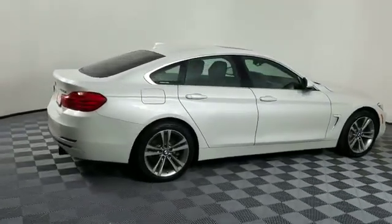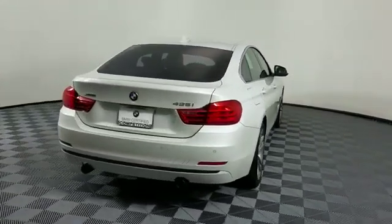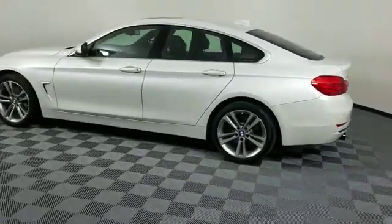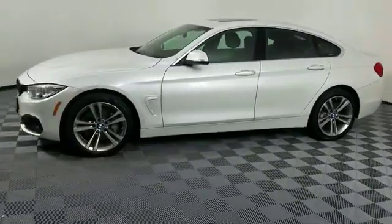It includes ample space for all passengers and comes with the following: navigation, leather seats, side view mirrors with turn signals, backup camera, satellite radio, premium sound system, turbocharged engine, and multi-zone air conditioning.